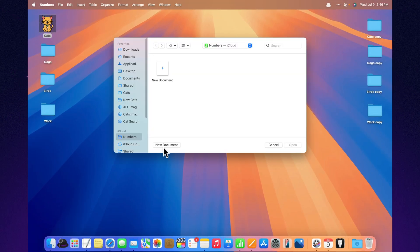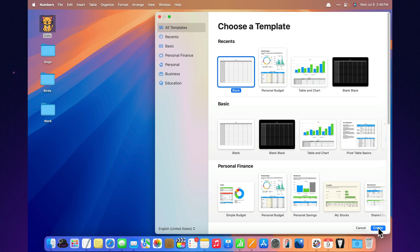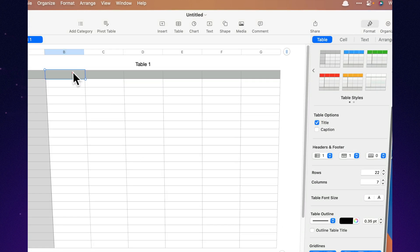Built-in currency and date pickers. Set a cell to currency, and you get a native dropdown to choose your format. Set it to date, and a pop-up calendar appears for fast, accurate input. No guessing. No typos. Just smooth, clean data entry.